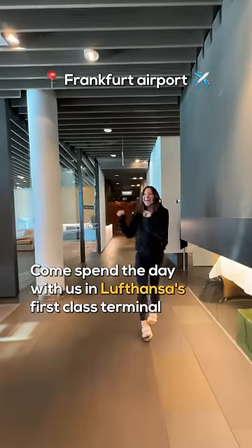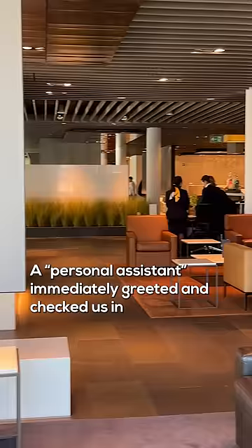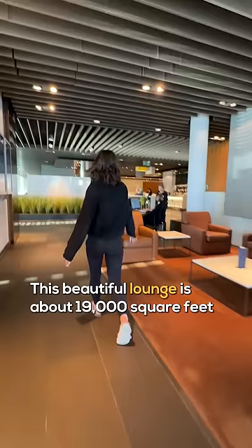Come spend the day with us in Lufthansa's first-class terminal. Naturally, we got to the airport eight hours before our flight. A personal assistant immediately greeted and checked us in, and of course gave us limited-edition rubber ducks. It's a thing, trust me.